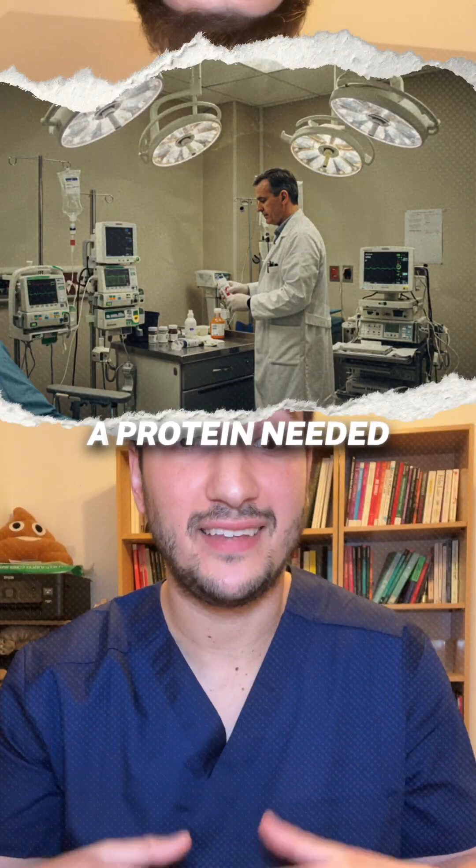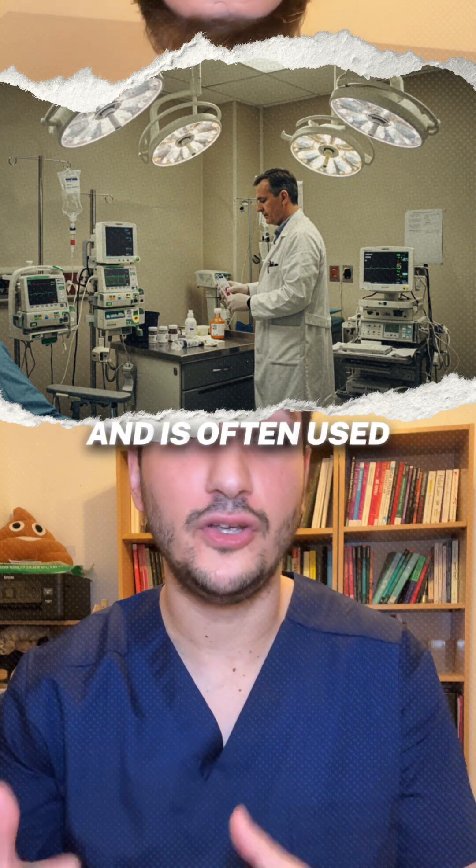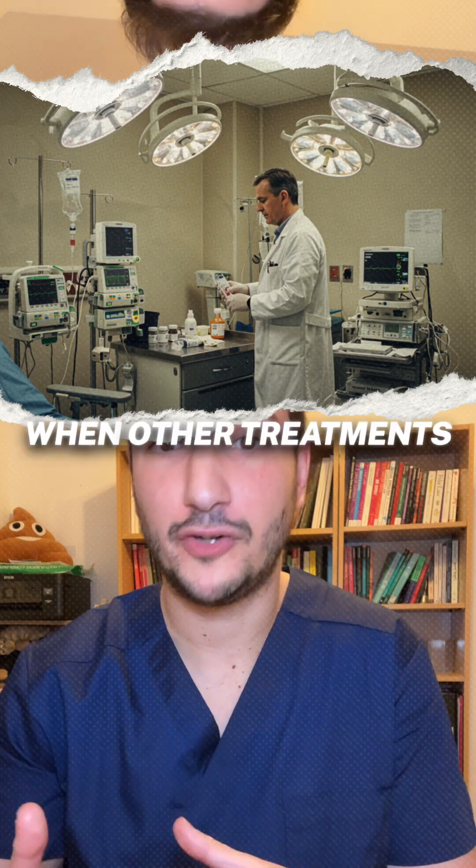Tacrolimus blocks a protein needed to activate certain immune cells and is often used for severe IBD when other treatments haven't worked.